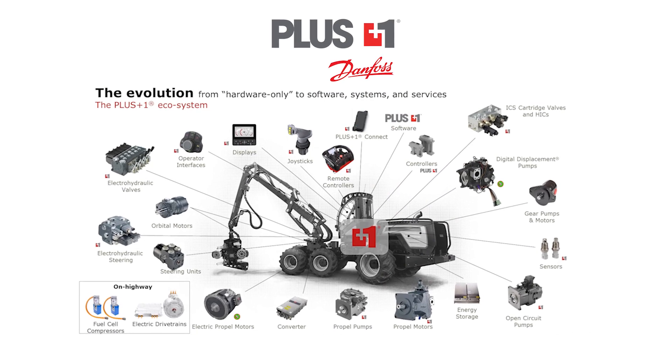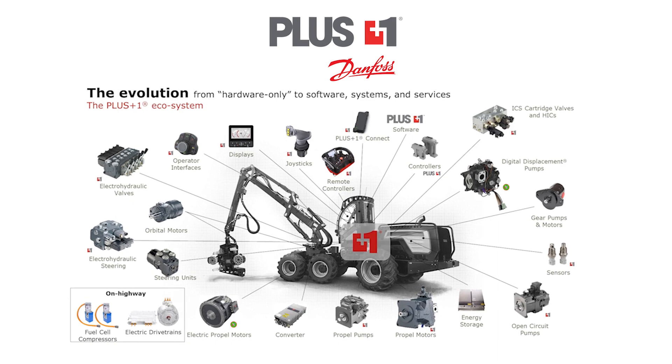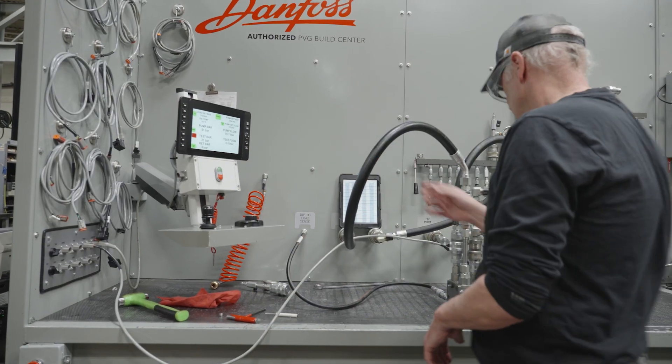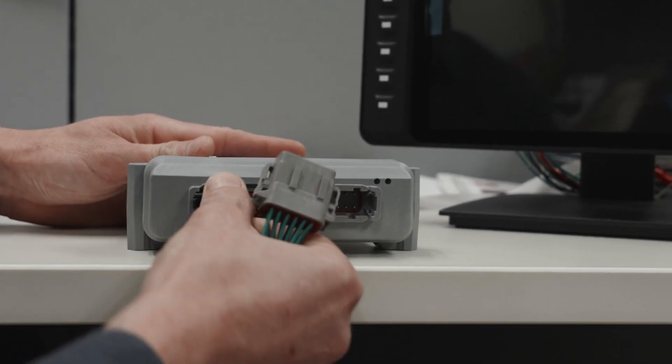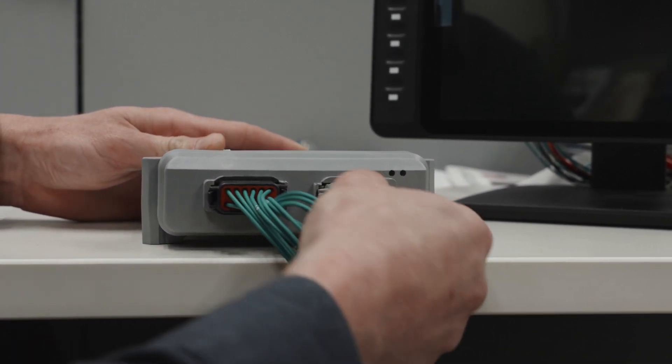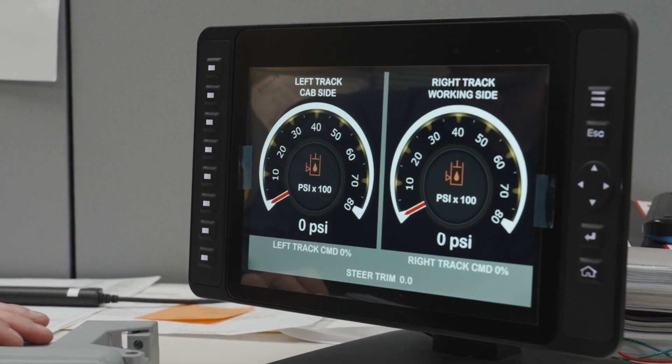As an integrator of Danfoss Plus One Electronics, Kraft leverages our expertise to offer our customers support in specifying and designing their machine's electronic control systems. This includes everything from developing software and hardware solutions that optimize machine performance and controllability to creating the machine interface for the operator.